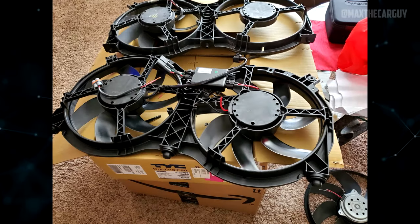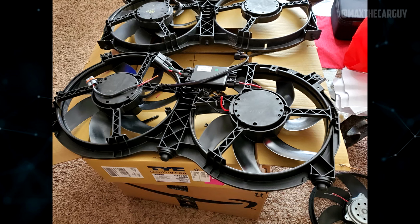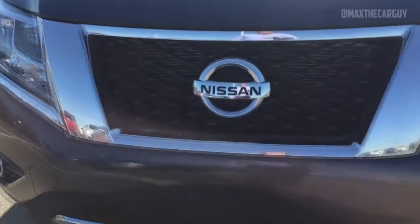The fan that cools the engine can get noisy and may need to be replaced. The symptom is a weird noise coming from the front of the engine that is fairly loud, sounding like a card in spokes clacking. Cooling fan assembly aftermarket parts range in price from $170 to $450.